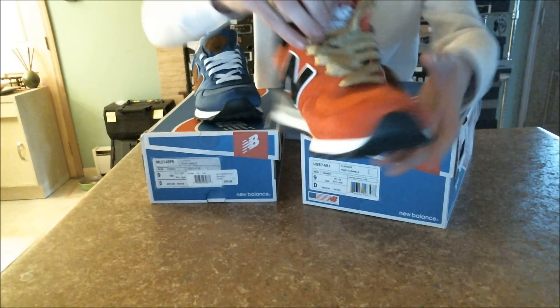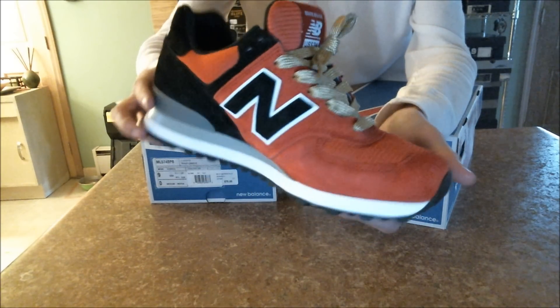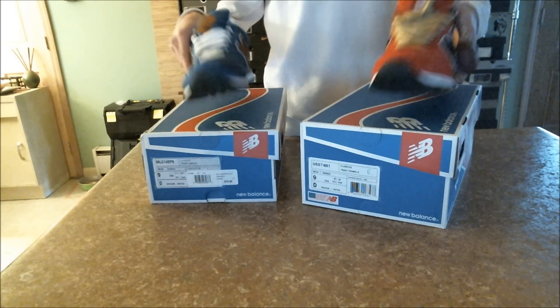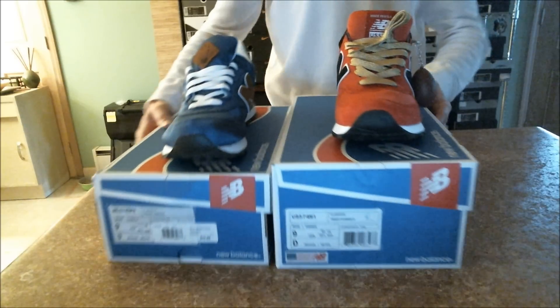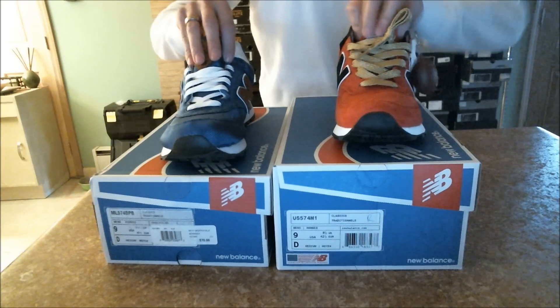Very hot shoe. I've already worn it four times — and I'm not talking about around my house, I'm talking outdoors, to dinner, to work — and it shows no sign of wear. Love me some New Balances. Jake, I really appreciate you giving me the opportunity to get the Harvard pack from you. Love it to death.